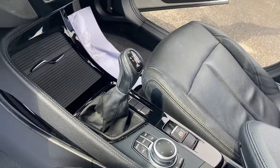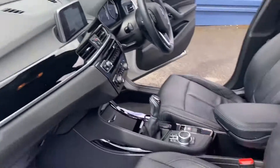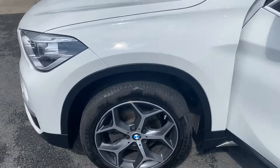It's a six speed as you can see there, and a lovely set of diamond cut alloys too.